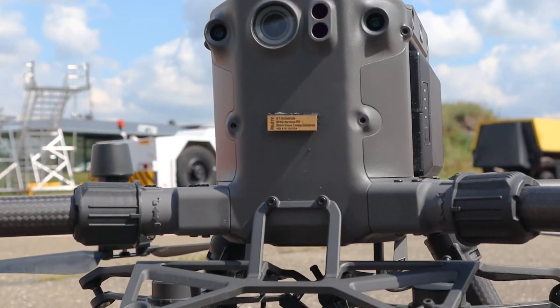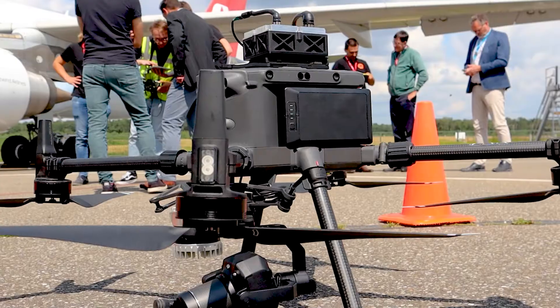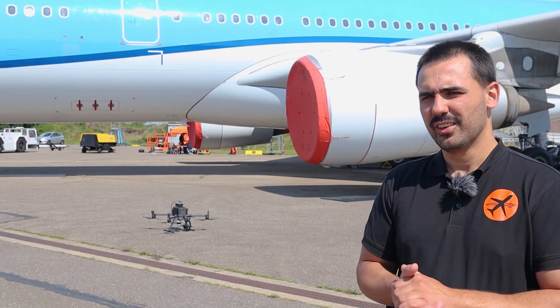If you're interested to see our technology work, or to see what the inspection results are from a Mainblades drone, please contact us. We can arrange a demonstration and come to your facility to show you how this system can revolutionize your aircraft maintenance process.